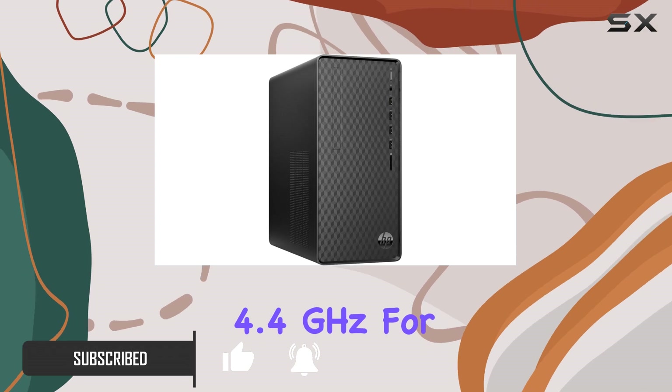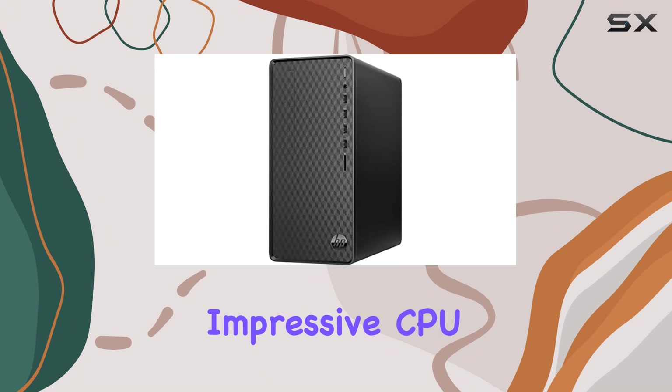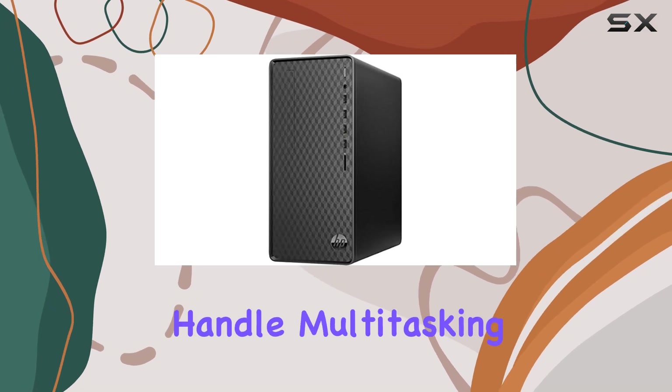For those who might not be familiar, this is a rather impressive CPU that balances cost and performance quite well. It boasts eight cores and 16 threads, a setup that promises to handle multitasking and demanding applications with ease.